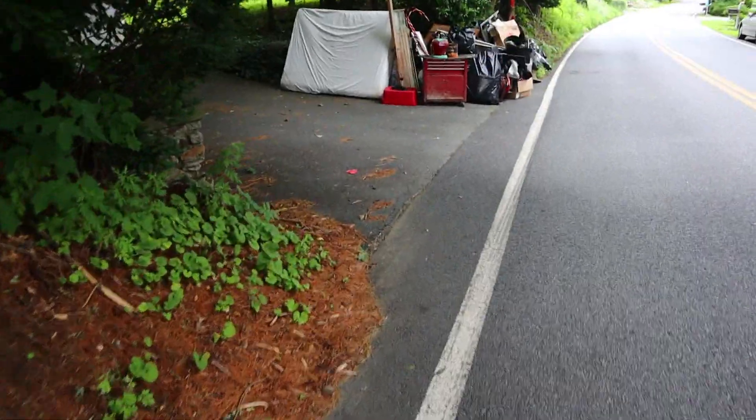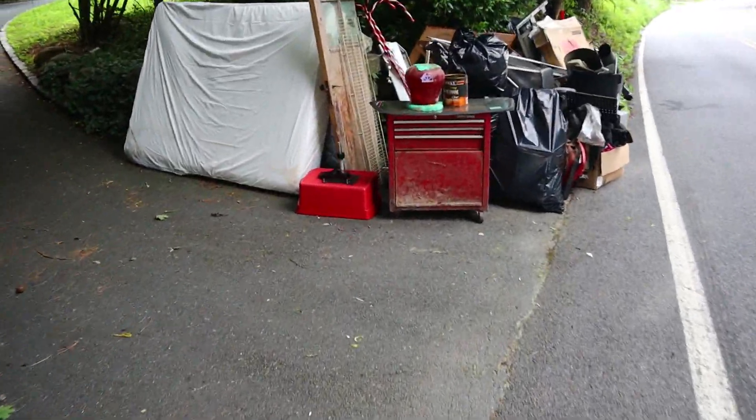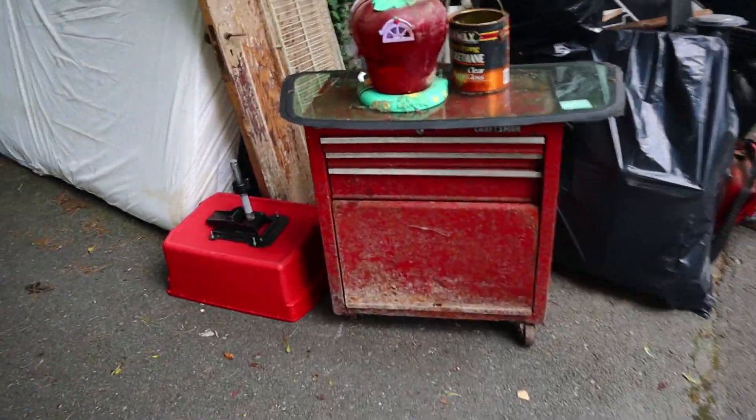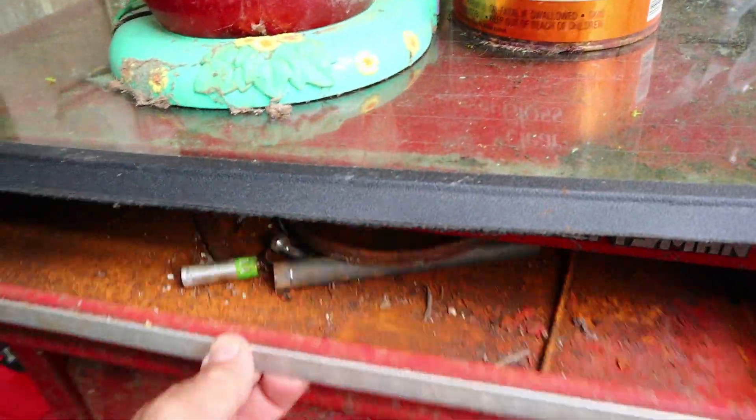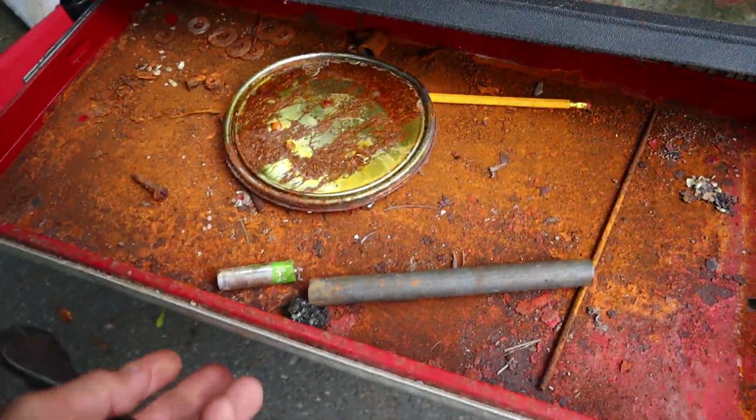Well, here we are. I had to park on a side street because this is a main road and I almost just got rear-ended, but there is a Craftsman tool chest and we've got to see what's in it.